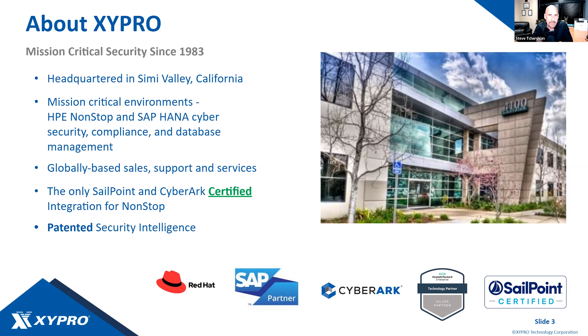We're a globally distributed company with folks all over the world. We're a SailPoint and CyberArk partner, and we've got the only certified integrations with SailPoint and CyberArk for NonStop. At the bottom of the slide you'll see a couple of new logos — primarily Red Hat and SAP — and we'll talk about the offerings there and what we're doing with both companies.